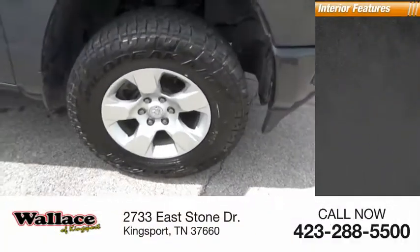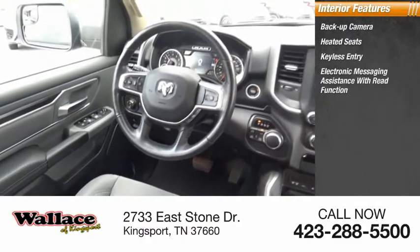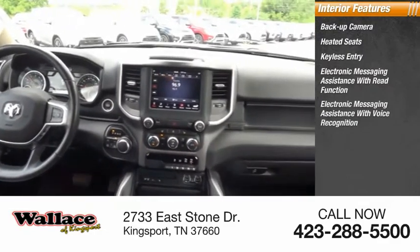Inside you'll find a backup camera, heated seats, keyless entry, electronic messaging assistance with read function, and electronic messaging assistance with voice recognition.